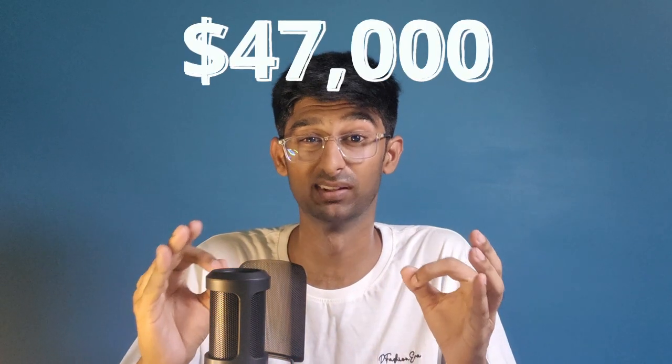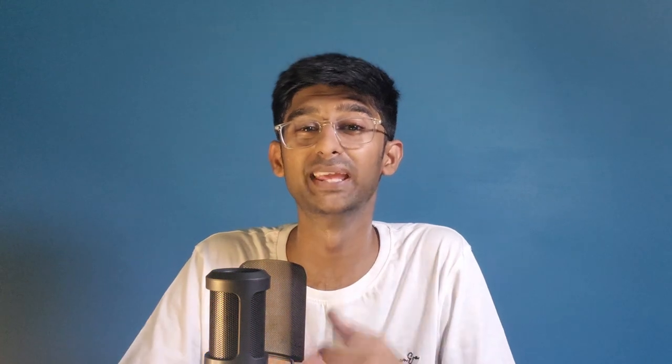To get an idea of how lucrative this field is — a few months back I read an article where a college student was paid around $47,000 by Apple for reporting a security vulnerability in their system. It took him hardly 30 minutes to find that bug. That's around 36 lakh Indian rupees.